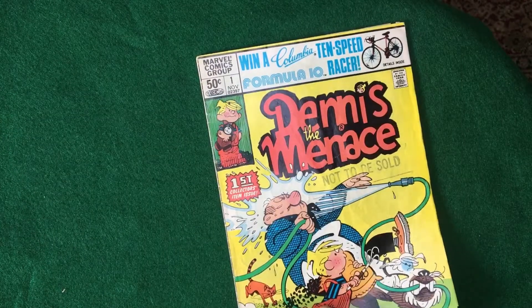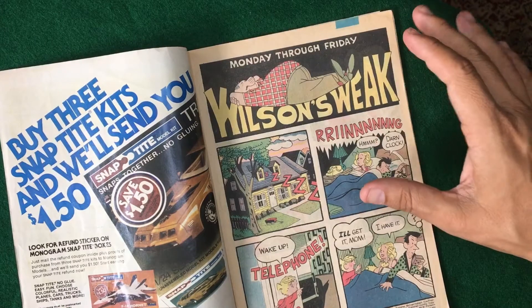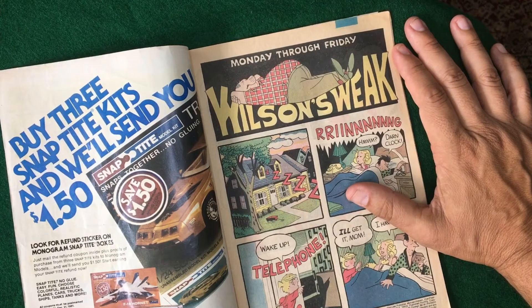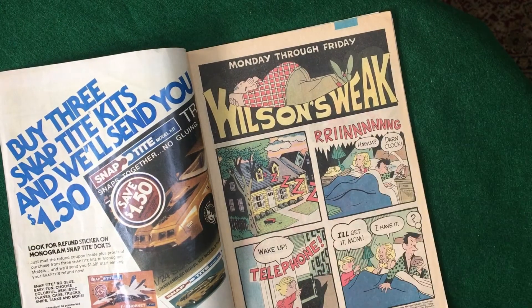That's my take on Dennis the Menace. Thanks a lot for watching. If you want to support this channel, please go check out my Patreon and see if any of that interests you — you could be a part of the channel that way. Also subscribe to the channel, that helps, and like the video. Thanks a lot, and I'll talk to you later. Bye.